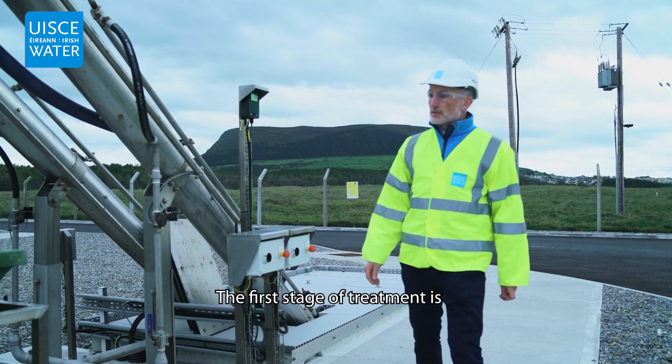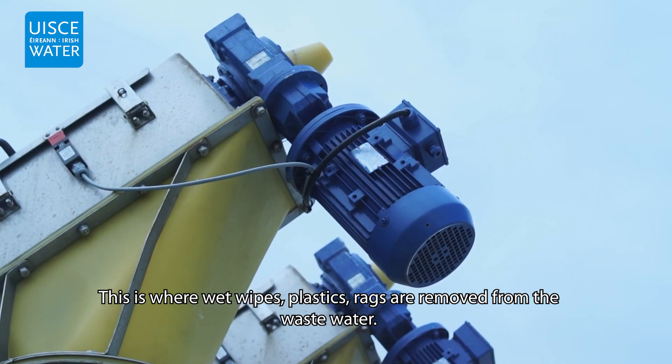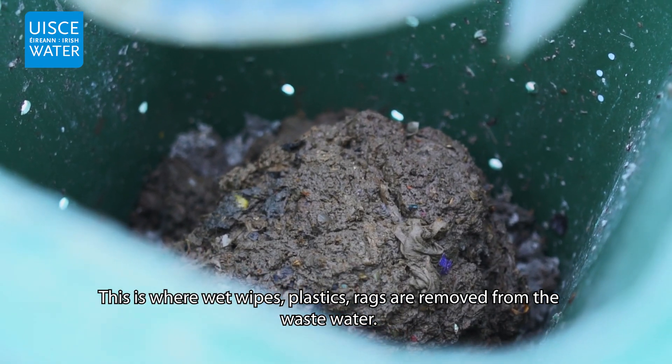The first stage of treatment is fine screening. This is where wet wipes, plastics, and rags are removed from the wastewater.